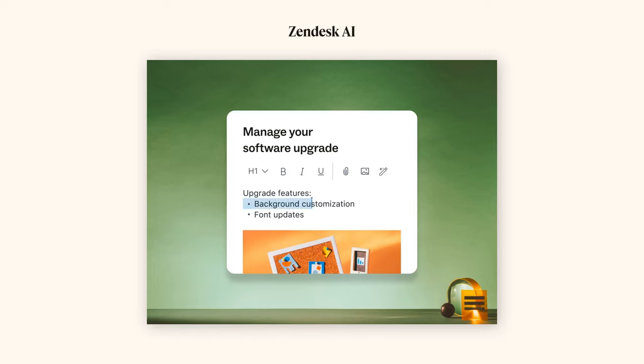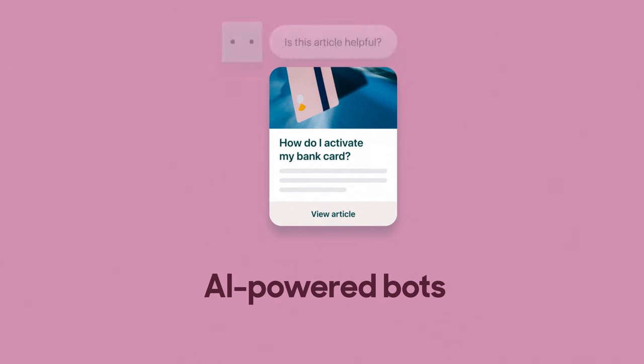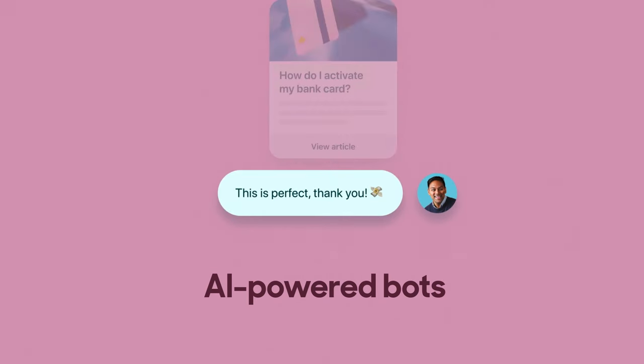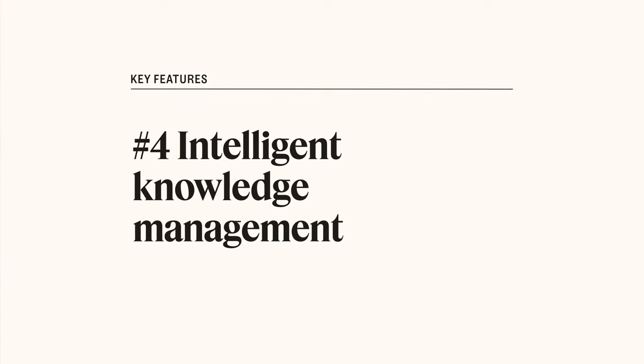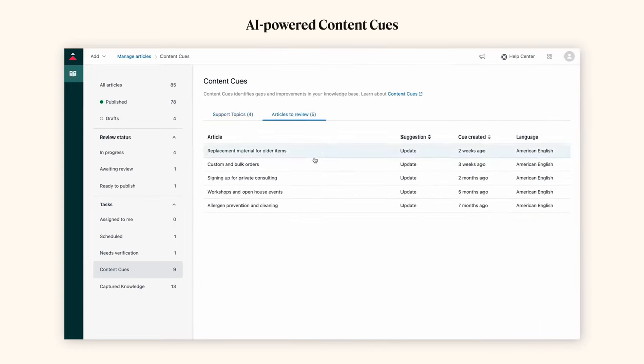Number three: bots and generative AI — AI can turn bullet points into a complete article and shift the tone from friendly to formal, while bots guide users to relevant knowledge base articles for a more personalized self-serve experience. Number four: intelligent knowledge management — AI can flag outdated articles for improvement, and identify top customer issues for new articles so you can stay up to date with minimal effort.